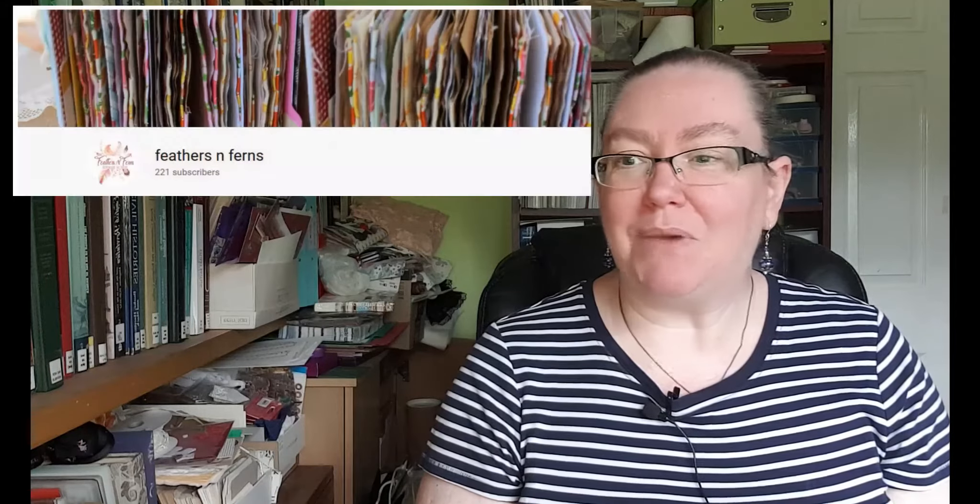Next, we're going to be looking at Feathers and Ferns, a channel run by Priya in South Africa. The recent craze for answering 10 crafty questions has been a godsend to me, because at times it's quite hard to find details like names if people don't have Instagram or Etsy stores — and I really hate referring to people by their YouTube names, unless like me, they happen to have their YouTube name as their actual name.